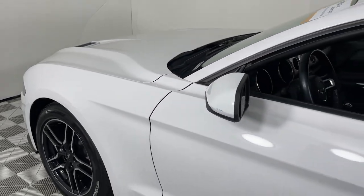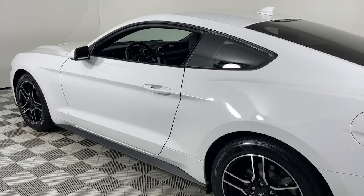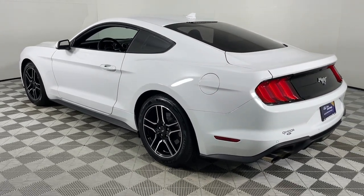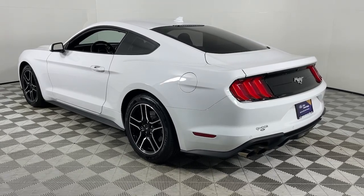Go home happy with the 2021 Ford Mustang. With less than 35,000 miles on the odometer, this vehicle provides excellent value. There has never been a better time to get behind the wheel of the legendary Mustang.